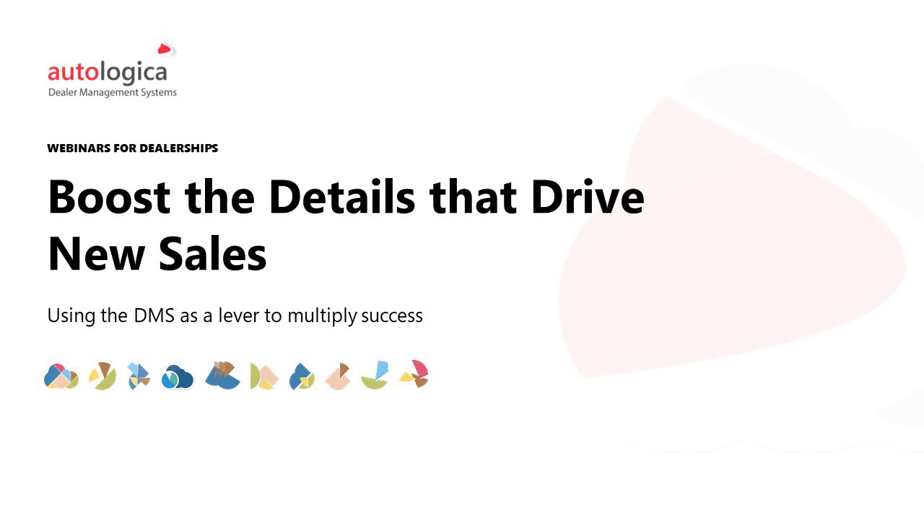Good morning, how are you? My name is Nicholas and I'd like to welcome you to this webinar. Before we start, thanks for joining once again an Autologica Academy session on best practices for dealerships. We'll be sharing this information at the end of the webinar. You'll also receive a brief survey so we can have your feedback and you can let us know if you'd like more information about our DMS to arrange a talk.